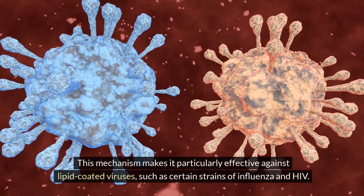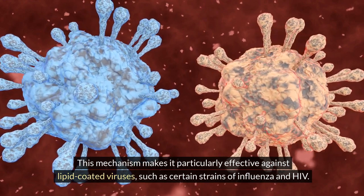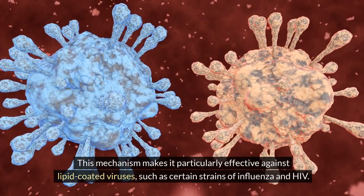This mechanism makes it particularly effective against lipid-coated viruses, such as certain strains of influenza and HIV.